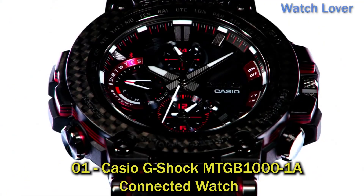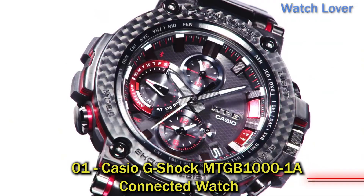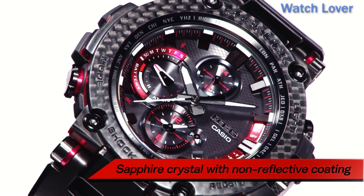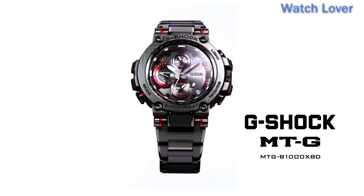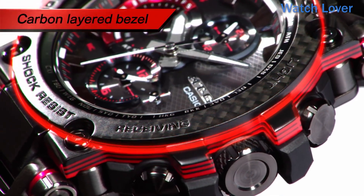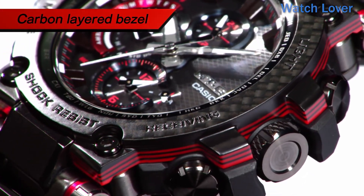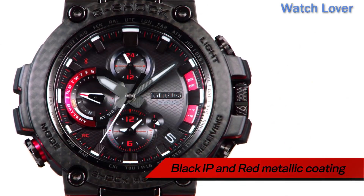Number 1: Casio G-Shock MTGB-1000 One A Connected Watch. One of the key features of this watch is its Bluetooth connectivity, which allows it to connect to a smartphone via the G-Shock Connected App. This app provides a range of features including automatic time adjustment, world time display, and a phone finder function. Additionally, the watch can receive notifications for incoming calls, emails, and other alerts.